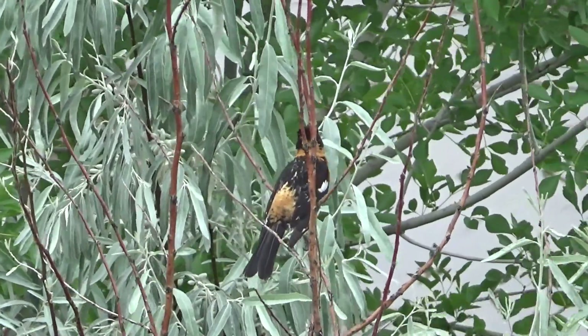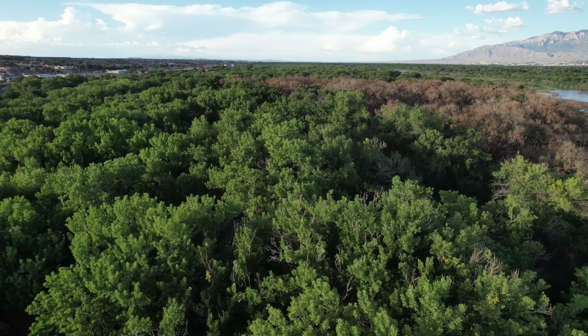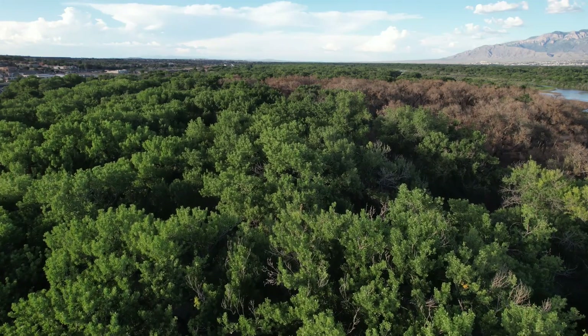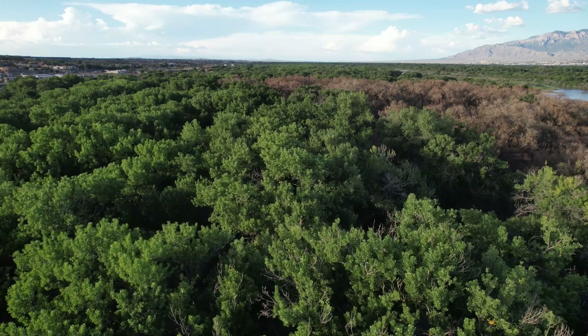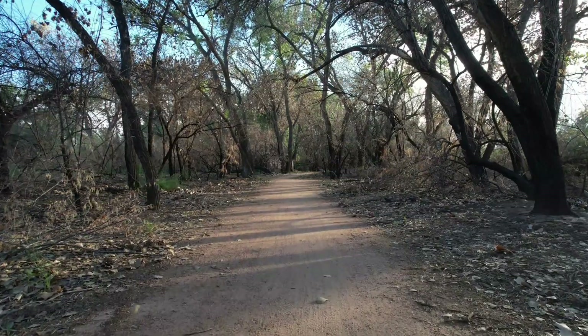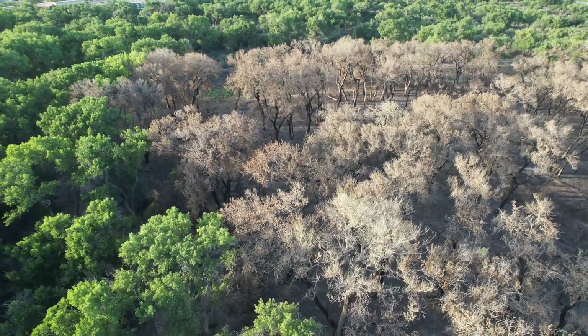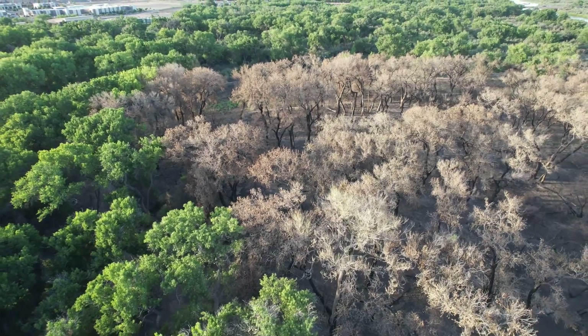Although a very cool bird, it's not what we're after. To find prime nuthatch territory, we're going to have to go deeper into the forest and search out the large cottonwood trees they like to forage in. The deeper into the forest we went, the more of their distinctive calls I heard, so I knew we were close — but we stumbled upon a harsh reminder of how fragile this ecosystem is.